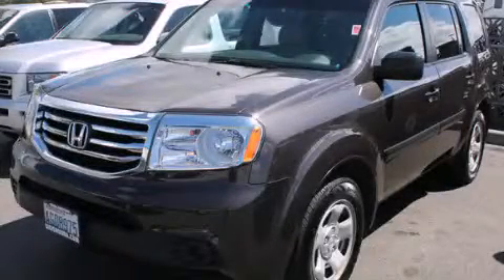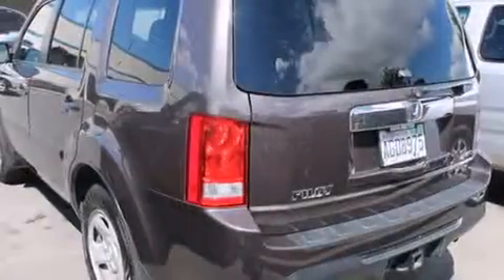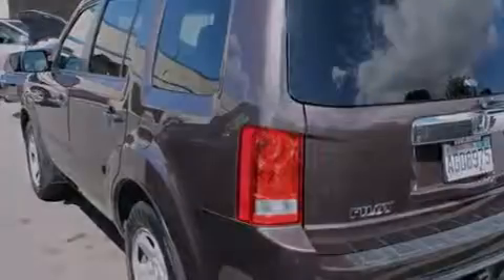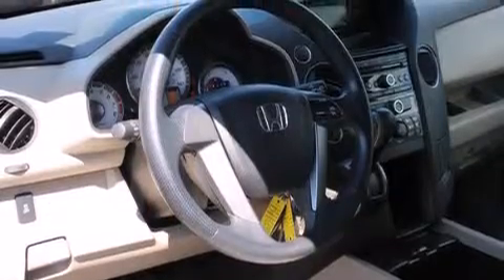This is a 2012 Honda Pilot. Plenty of space for what you need. It has a 3.5 liter 6-cylinder engine, an automatic transmission, and the added capability of 4-wheel drive.